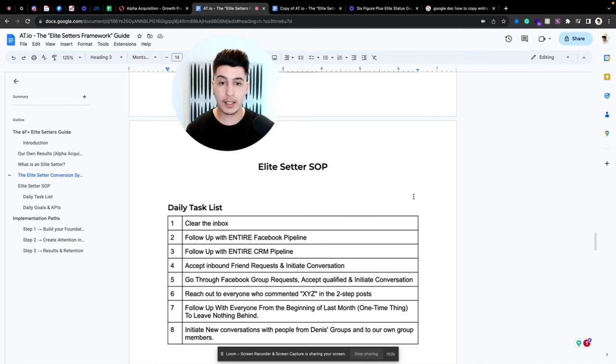Then follow up with the entire Facebook pipeline — and this applies to other platforms as well. The pipeline has different stages: cold, cold long-term, warm, warm long-term, hot, then advanced, appointment booked, and so on. If you want all the stages we use for elite appointment setters, just let me know and I'll share them. Then follow up with the entire CRM pipeline for those booked in and those not ready yet.